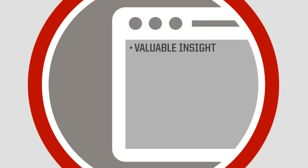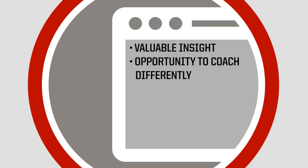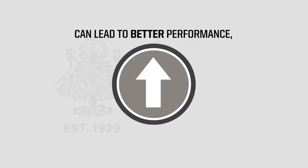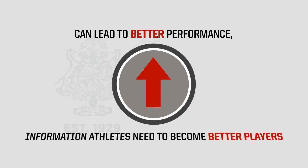It provides valuable insight into players' on-field experiences and habits, which presents an opportunity for coaches to coach them differently and help minimize head impact exposure. This valuable insight can lead to better performance, as it gives coaches and parents the information athletes need to become better players.